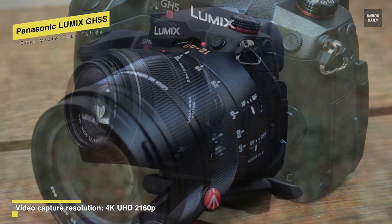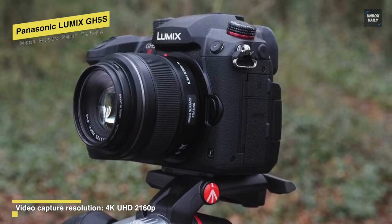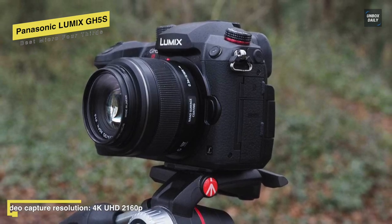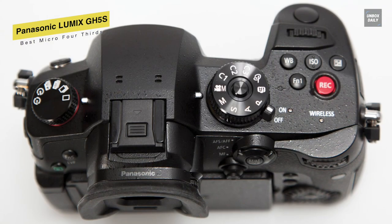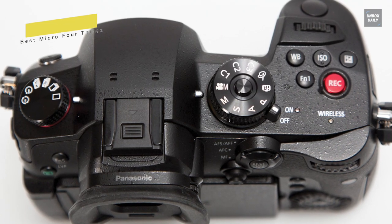And finally, for ports, it has TC in or out, or synchro terminal, 3.5-millimeter mic jack with line input, 3.5-millimeter headphone jack, 2.5-millimeter remote socket, HDMI type-A socket, and a USB-C 3.1 socket.